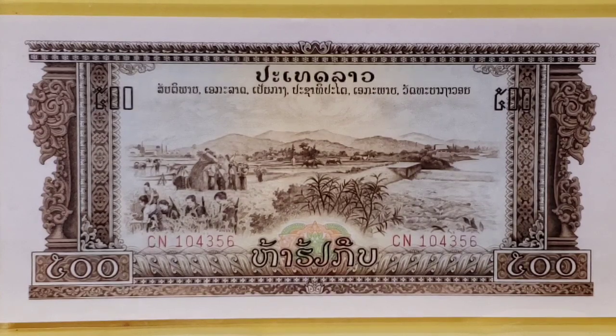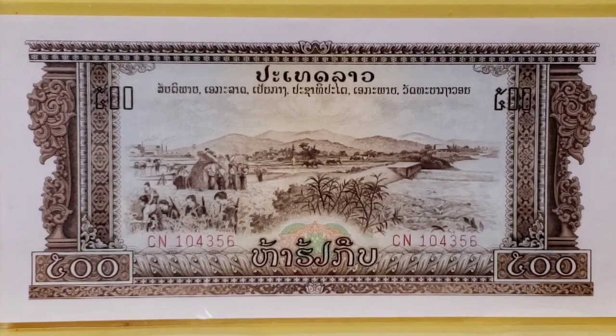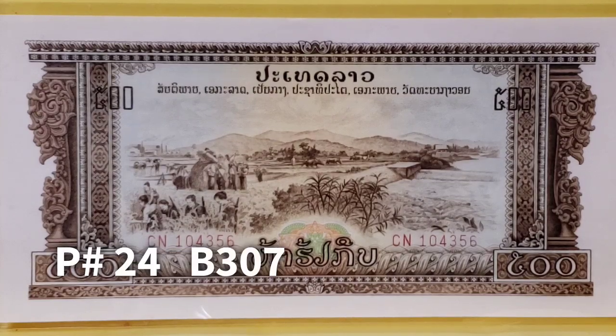This note is actually a 500 kip note. It was introduced in 1968 and was withdrawn from circulation in 1979. It is predominantly a brown color. It measures 168 by 84 millimeters. And it is catalogued in the Standard Catalog of World Paper Money as Pick 24, and the Bank Note Book B307.